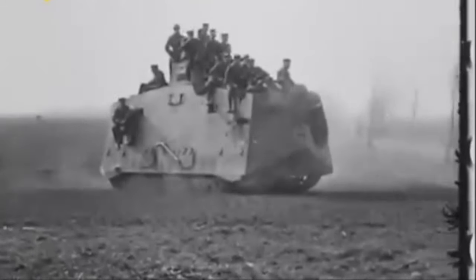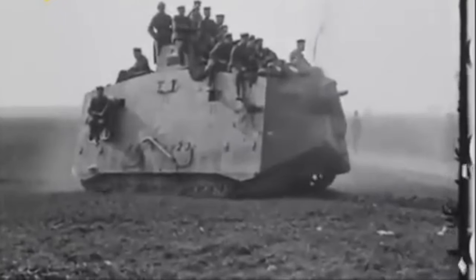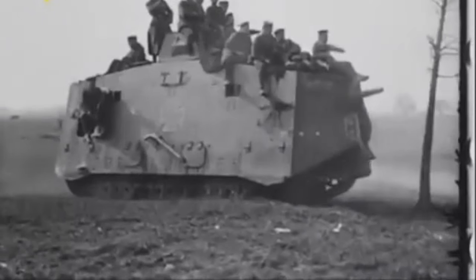Two centrally mounted Daimler four-cylinder petrol engines gave the A7V a top speed of 9mph, or 15kmh, on roads.